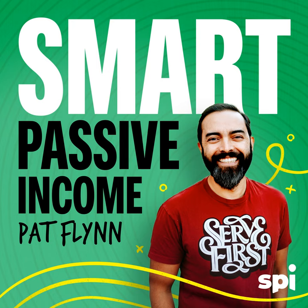Thanks for listening to the Smart Passive Income Podcast at www.smartpassiveincome.com.